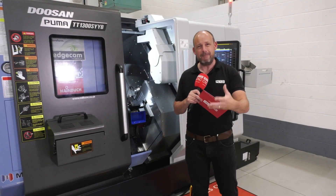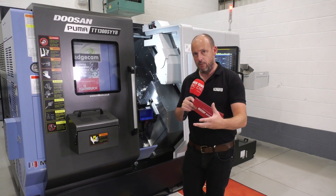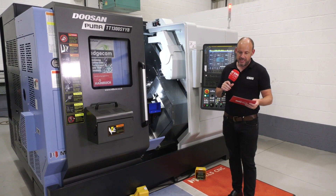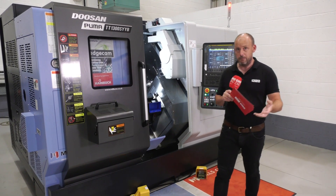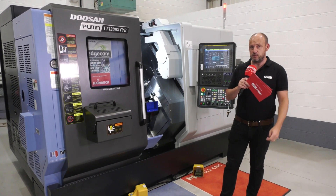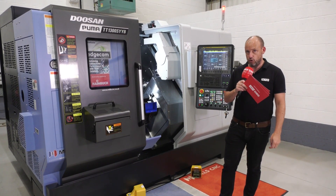So if the points I mentioned at the start of this video fit with what you're looking for, either a TT1300 or in fact the new TT2100 could be machines to consider. You can find out more about them on Mills' website at millscnc.co.uk.